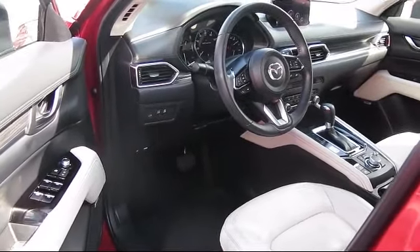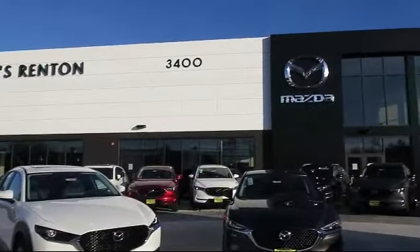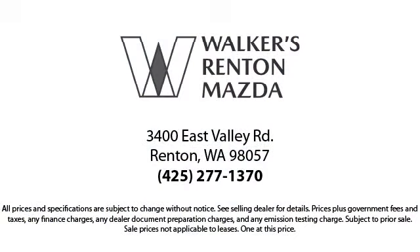We're here for you. Walker's Rent and Mazda is the place to buy your next vehicle, so come in today and allow us to demonstrate our commitment to excellence. Walker's Rent and Mazda — real value, real people, real simple.